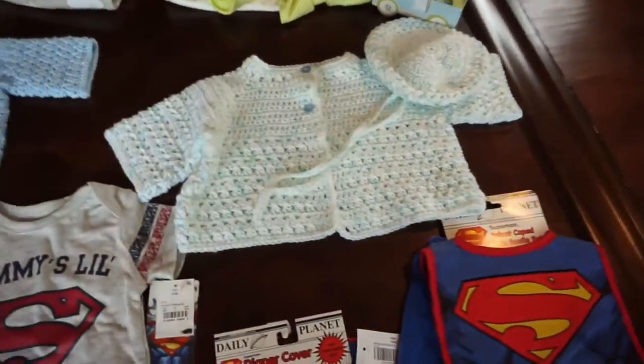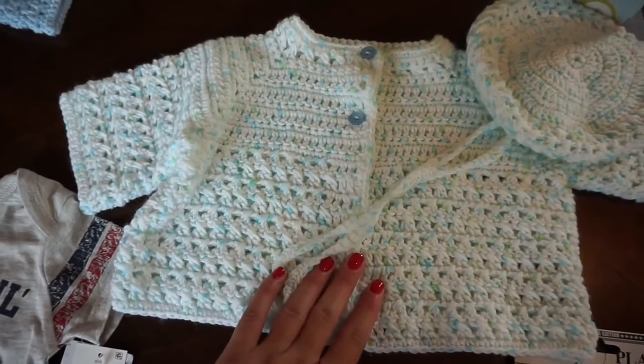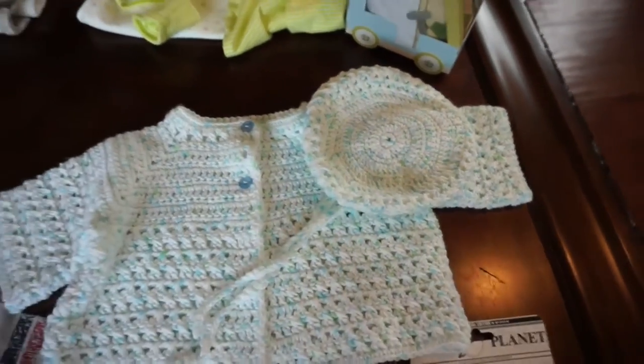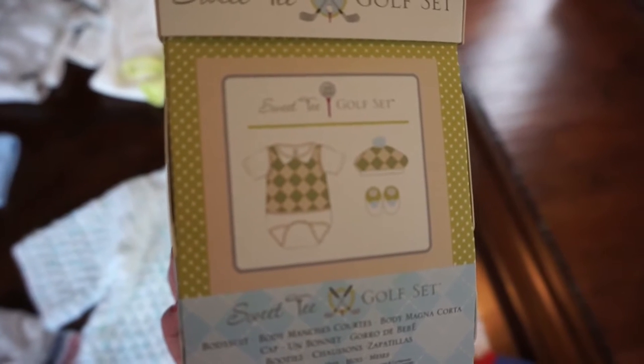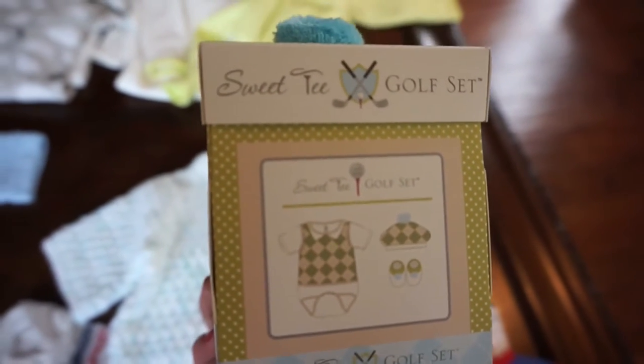She also made another outfit for when he's bigger — again another little cardigan and a cute little hat. Then this little box was on our registry; I thought it was adorable. It's a little golf cart and inside it comes with a onesie, a little golf hat, and little booties. I thought that was so sweet because my husband loves to golf.